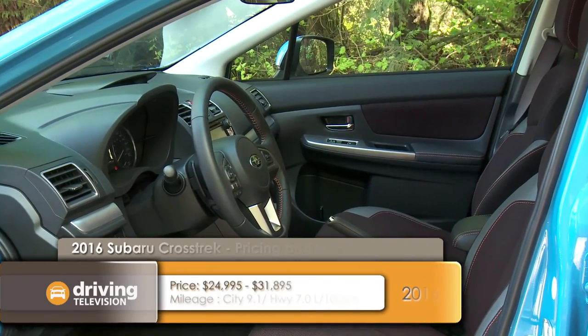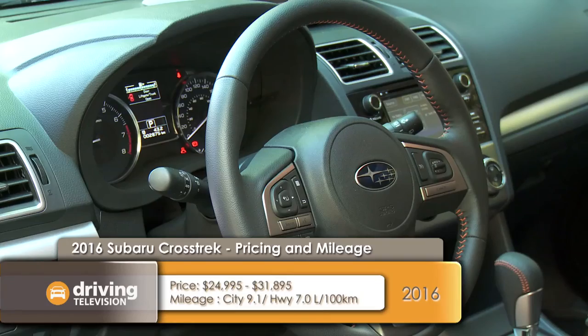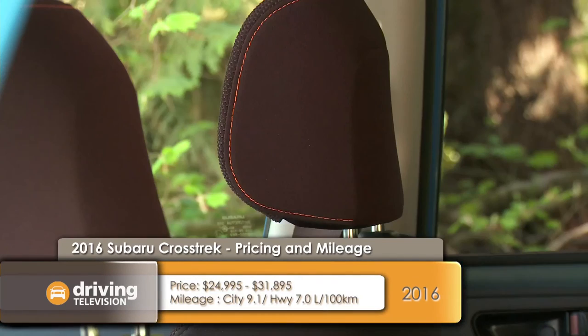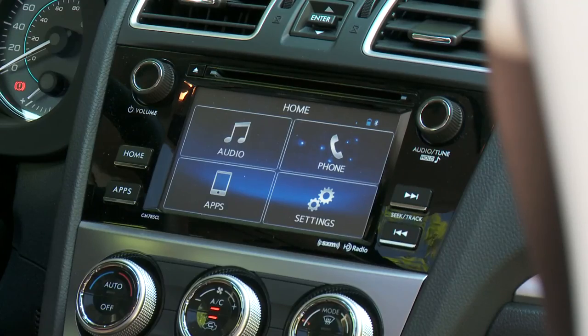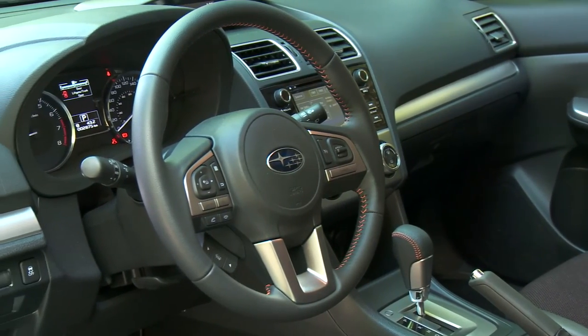For 2016, Subaru improved the door panels to include soft touch materials. There's a new steering wheel with new switches, refreshed seats, and orange accent stitching to give it a little pop of color. What's really likeable about the interior is that nothing is overdone and it's very functional — Subaru has found a great balance between a modern touchscreen and the more traditional knobs and dials.